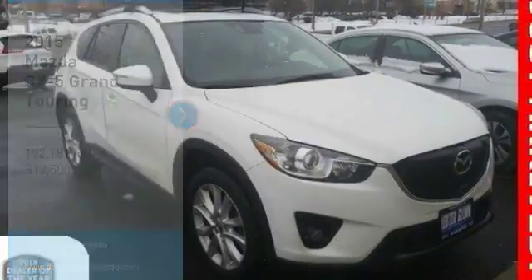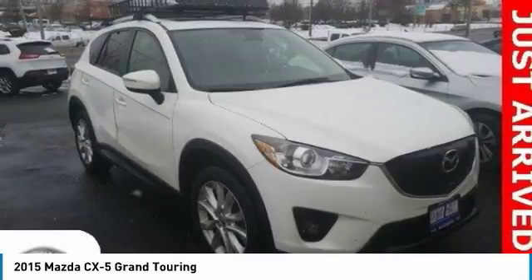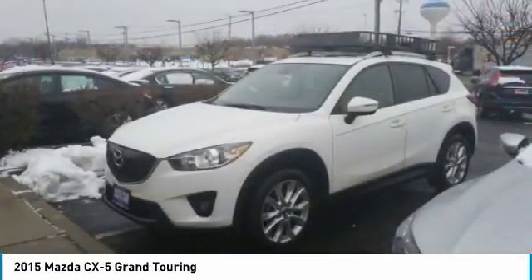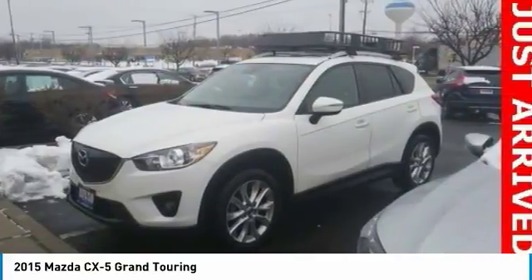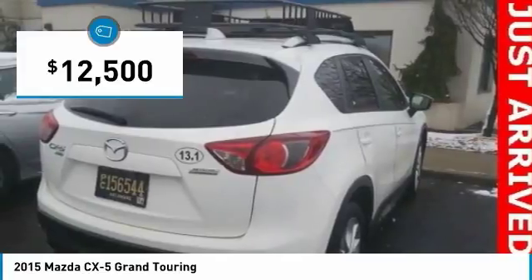The 2015 Mazda CX-5. With its fuel-efficient engine, engaging driving experience, and daring styling, the Mazda CX-5 is a good pick for those seeking a sporty yet thrifty crossover SUV and is priced below $15,000.